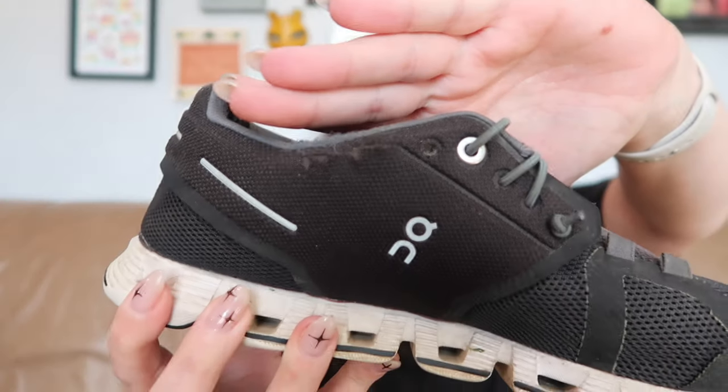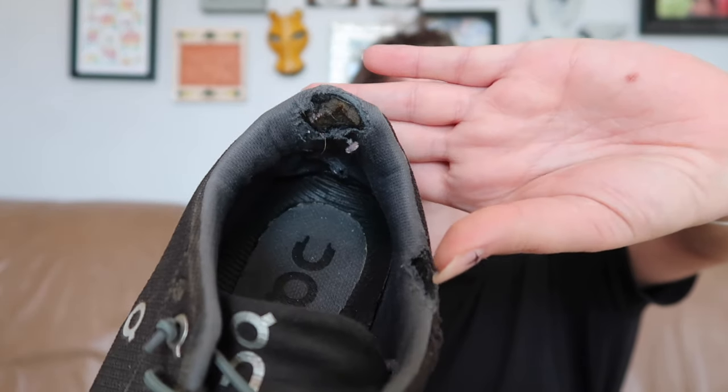I grabbed these even though I probably should have left them — they're On Cloud by On Running, a women's 8.5. It's very rare to find pristine shoes at the bins. This one has a very large hole in the back of the heel, but structurally they're fine, so I think someone will still want them just to kick around in.